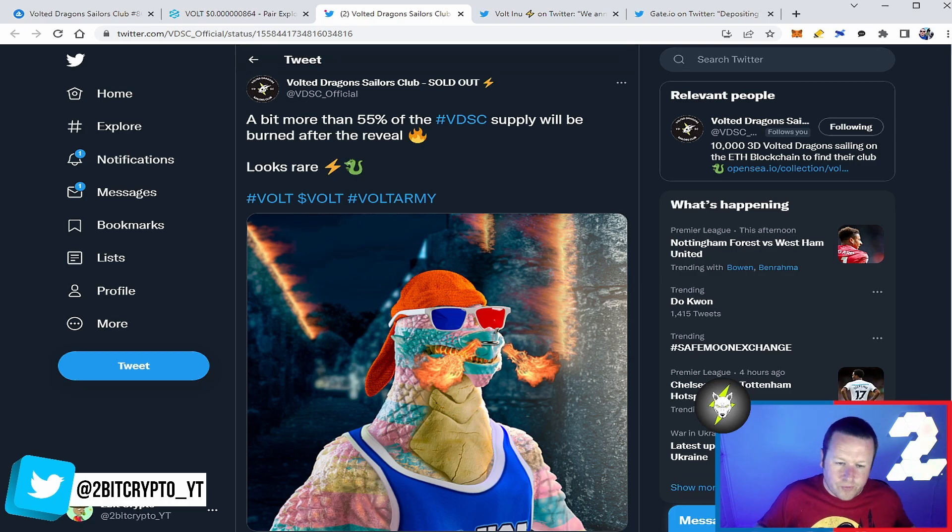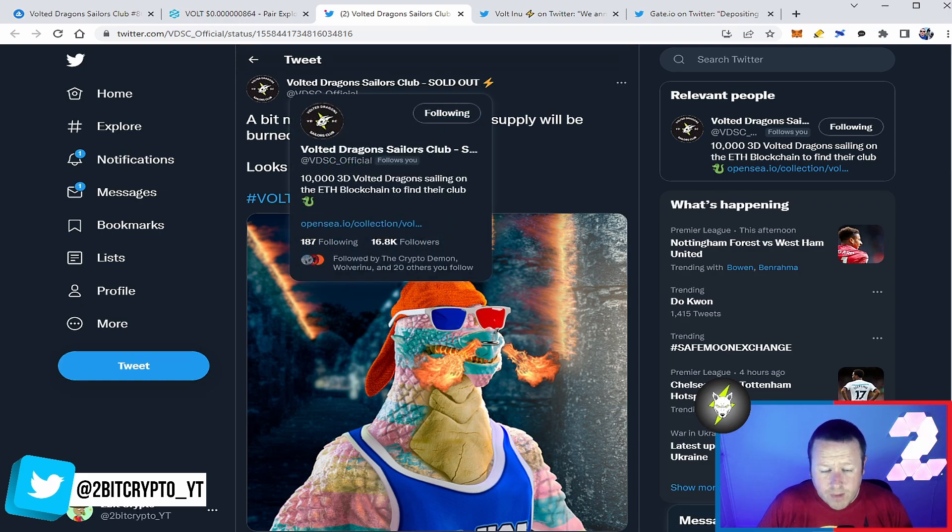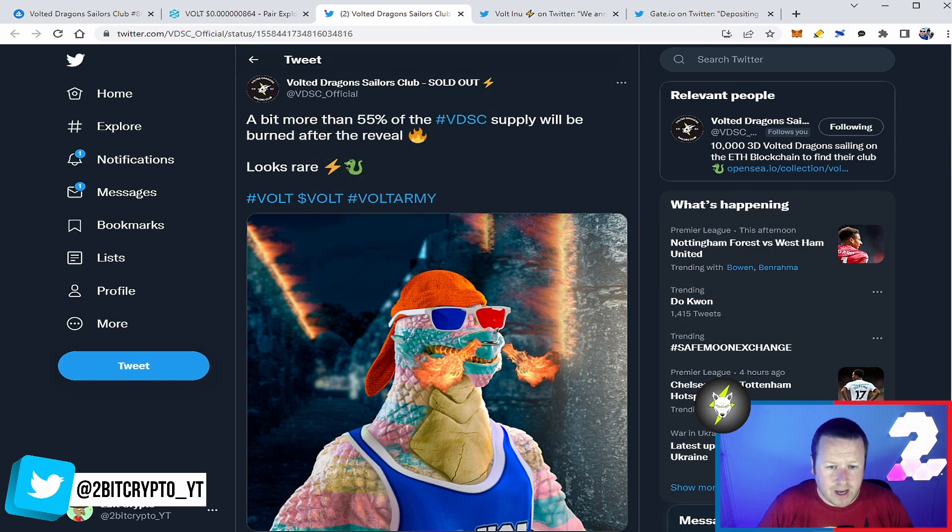We got the minted reveals of the Vaulted Dragon Sailors Club — sold out, everybody really hyped, and I think everyone's really happy with them. A bit more than 55% of the VDSC supply will be burnt after the reveal. What does that mean? Any that weren't minted or weren't swept up will just be burnt, got rid of and never to be seen again. That means the Vaulted Dragon Sailors Club NFT you've got suddenly becomes a bit more valuable. It's a really smart move.